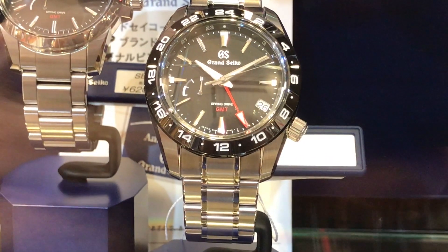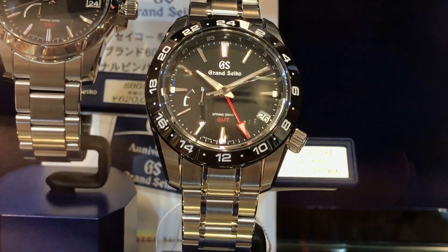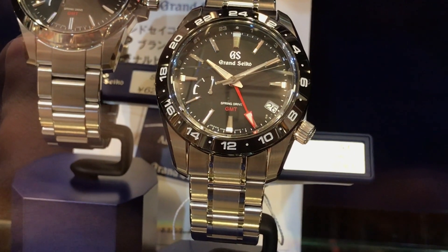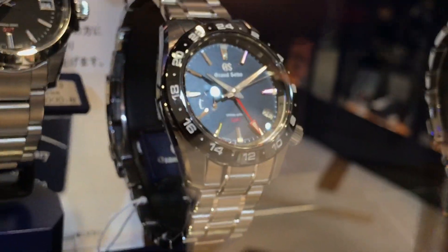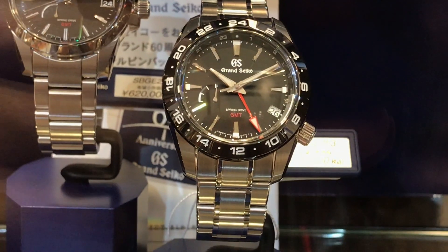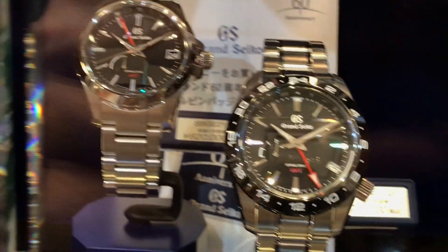This was probably the best piece in the store. I'll take a closer look at it later, but it's a perfectly sized GMT — the Grand Seiko SBGE253. It's got a ceramic bezel and GMT function, spring drive, a well-placed date at the four, crown at the four, and a power reserve indicator. More on this watch later.